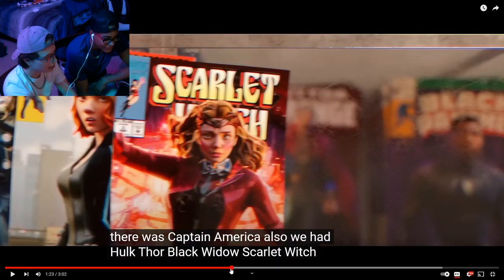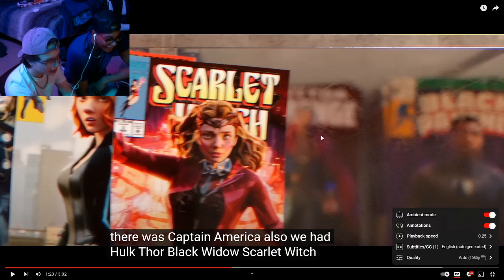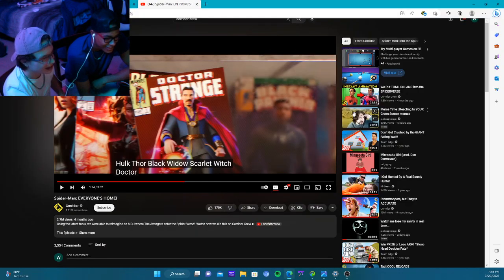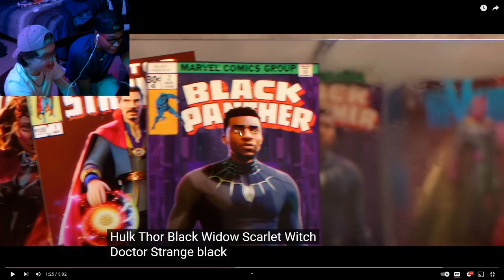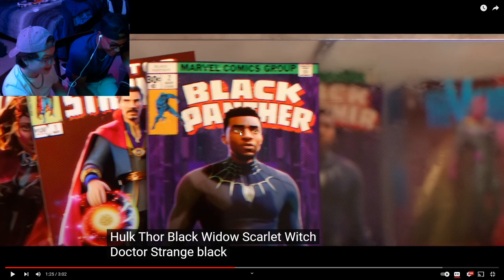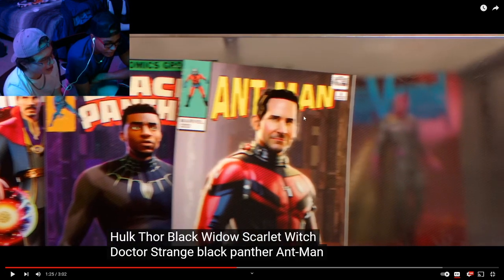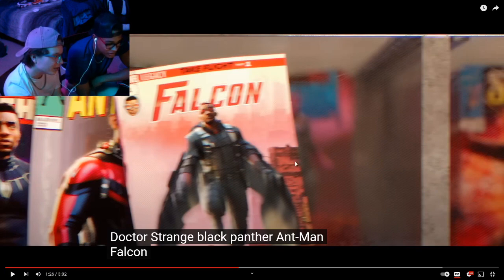Doctor Strange — oh my god. I know it's still kind of blurry, but you can still see Benedict Cumberbatch. This is Disney Infinity, I swear. That one's dope, that's really good, that's sick — that had to have been from the Spider-Verse movie. That doesn't really look like Paul Rudd — I think they made his forehead way too big and the chin. But the suit looks good. And Anthony Mackie's face looks a little deformed, but everything else still looks cool.